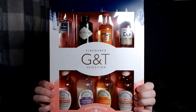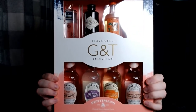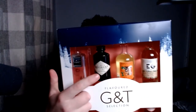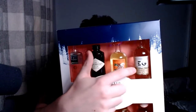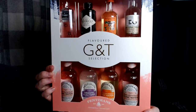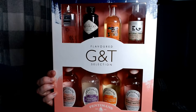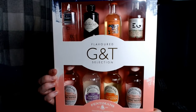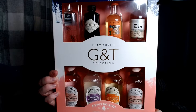I got this for Christmas — a flavoured gin selection with Fentimans mixes. I've got Martin Miller's gin, Hendrick's gin, Sipsmith Orange gin, and Edinburgh Gin Rhubarb and Ginger. The mixers recommend: Martin Miller's with Fentimans grapefruit tonic, Hendrick's with oriental yuzu tonic, Sipsmith Orange with Fentimans orange tonic, and Rhubarb and Ginger with pink grapefruit tonic. I'll be trying those during the week or from January onwards.